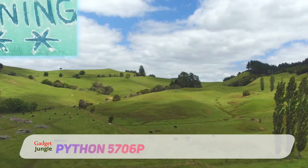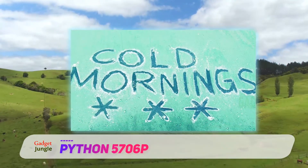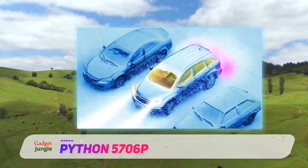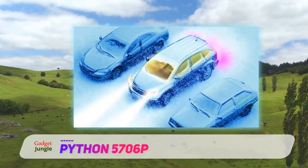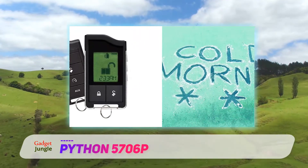Python 5706P. The Directed Electronics Python 5706P offers one of the longest control ranges in our remote car start reviews. With this remote control you get a range of up to 1 mile, or 5,280 feet. With such an impressive range, you will be able to control various keyless functionalities like opening the trunk or door of your vehicle at a very long distance.